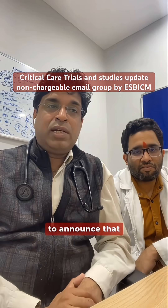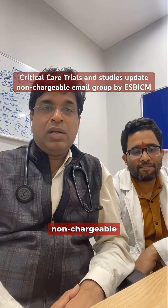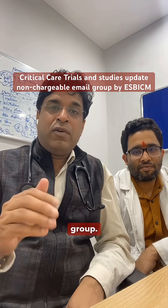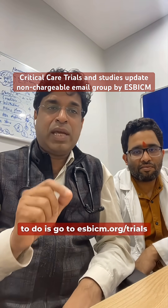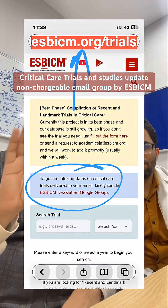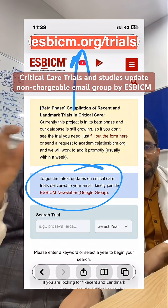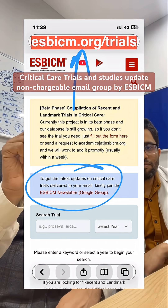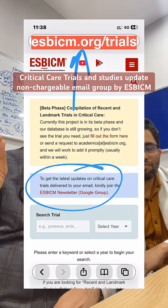We were thinking about this for a very long time, and we are happy to announce that ESB ICM is now starting a free email service — non-chargeable — that anyone can join. We have used Google Groups for this. Go to esbicm.org/trials and you will find a link to join the ESB ICM newsletter Google Group to get the latest updates.